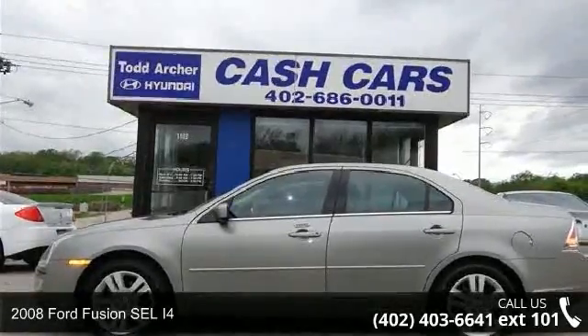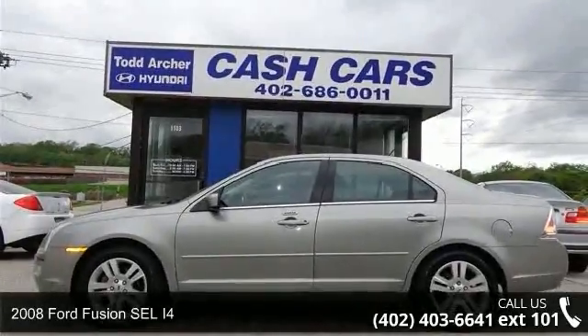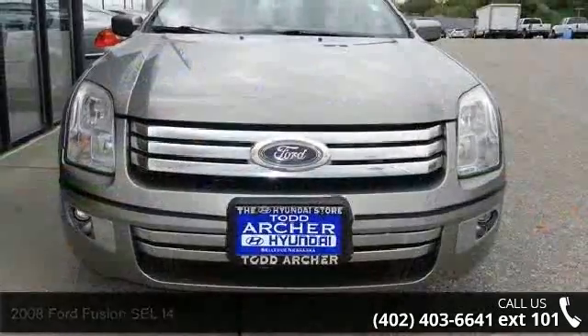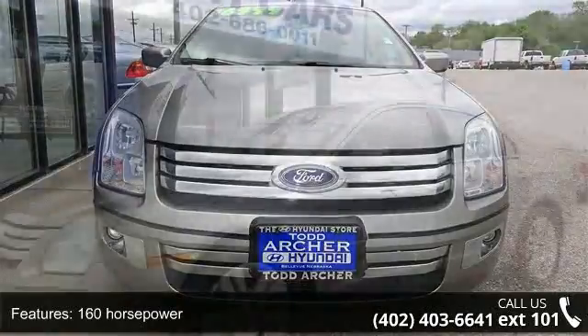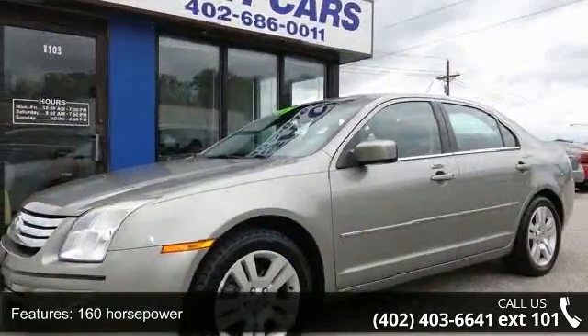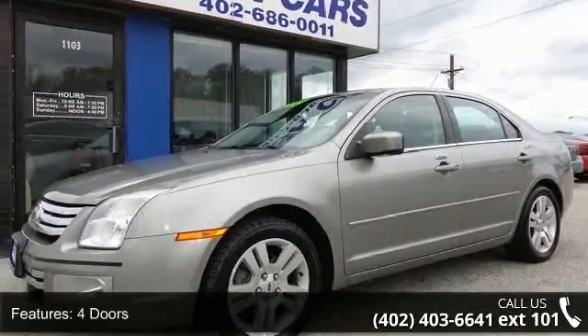Imagine yourself in this 2008 Ford Fusion. If you are looking for a first-rate auto, this one could be yours today. This vehicle comes with a reliable 4-cylinder engine connected to a smooth shifting automatic transmission.